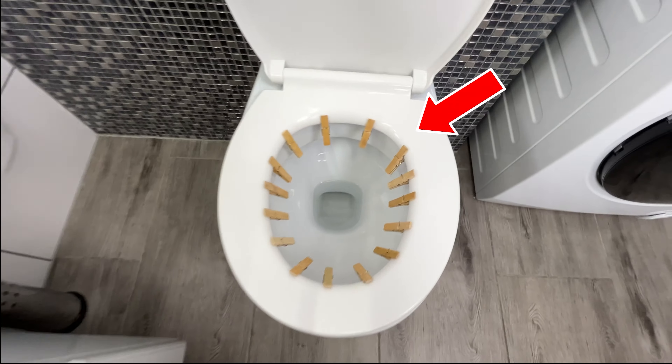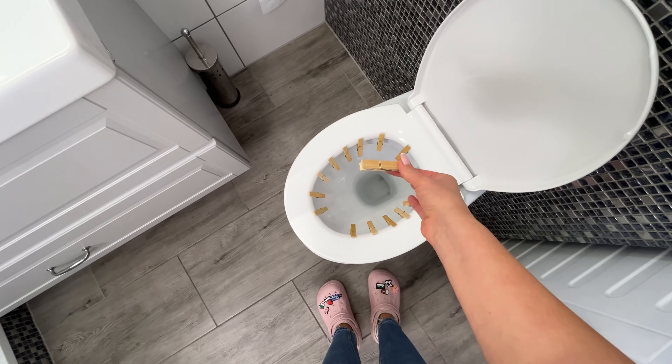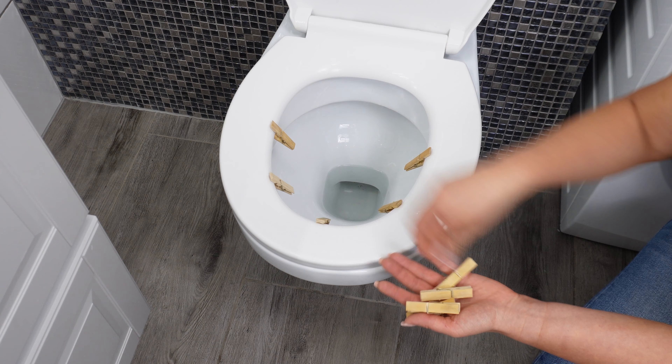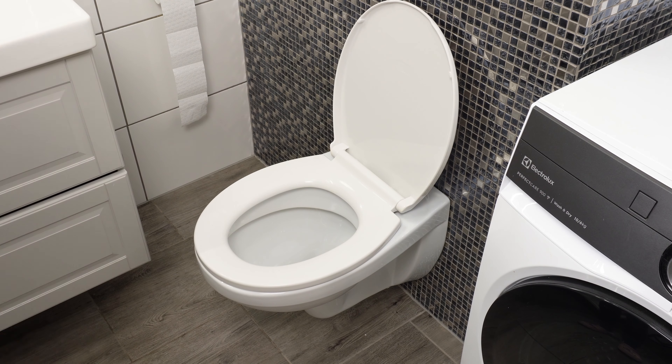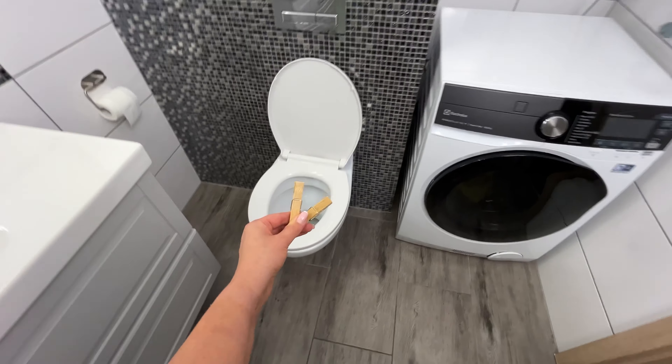Use clothespins in the bathroom, and you'll be surprised by their effect. Clothespins in the bathroom have a unique use that few people know about. Today, I'll show you a way to make your bathroom always smell like luxurious homes — and all thanks to simple wooden clothespins.